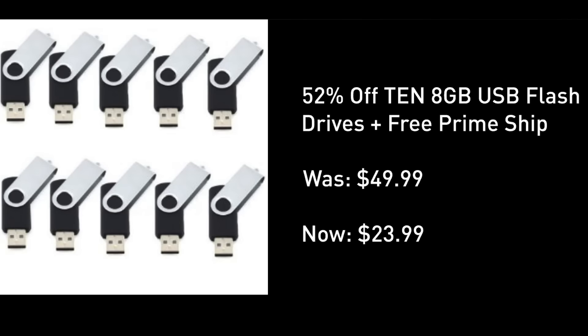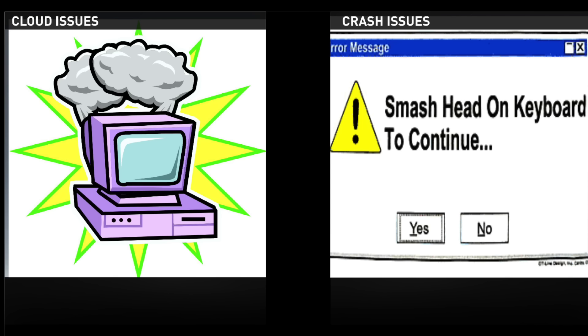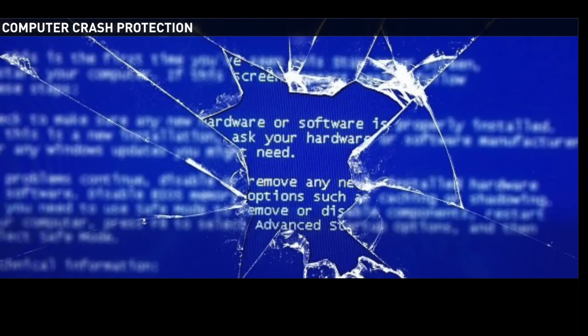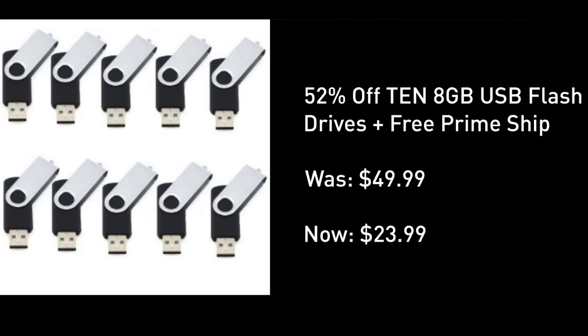And now for today's huge deal, located right under this video screen: 10 8-gigabyte USB flash drives for under 24 bucks. I can tell you for all of the cloud issues and crash issues I encounter on a regular basis, this is a phenomenal grab — hugely well-rated. Look at how many people have used and benefited from the bargain, and the next time that crash hits, you can be protected. At under 24 bucks with a free Prime shipping trial if you don't have it, this is a score.